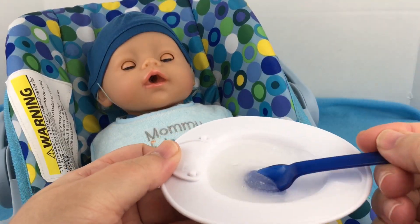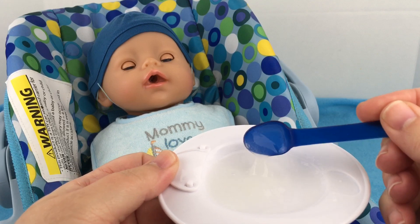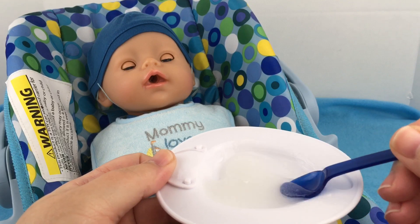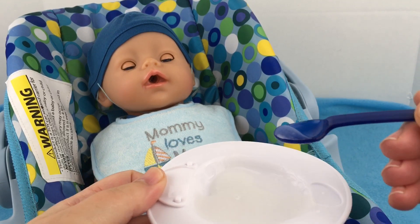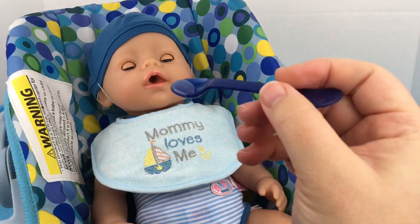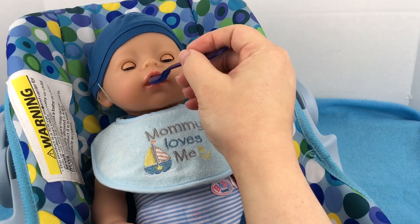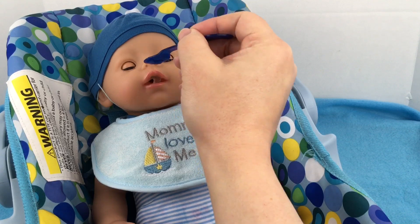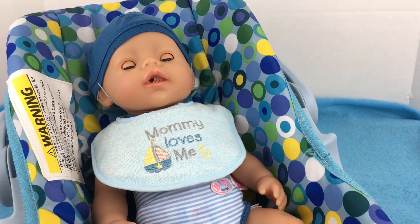His food got really thick, guys. Look how thick it is. Doesn't that look good? Let's give him a bite. Here you go, baby. Are you hungry? There you go. Oh, he's eating so good.